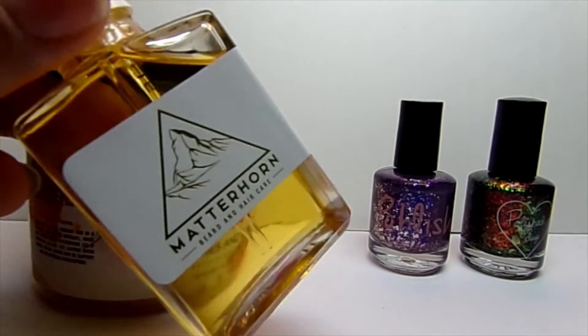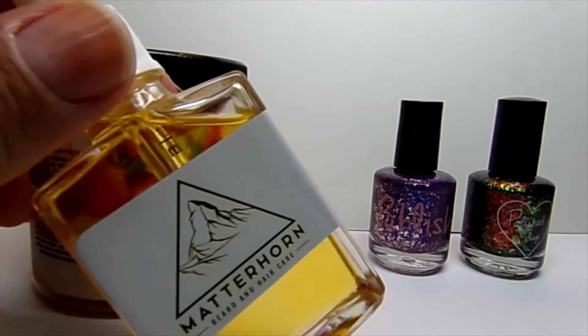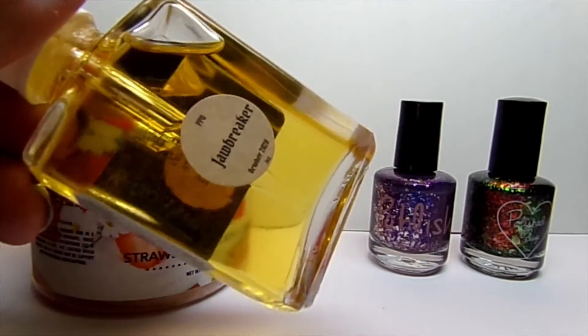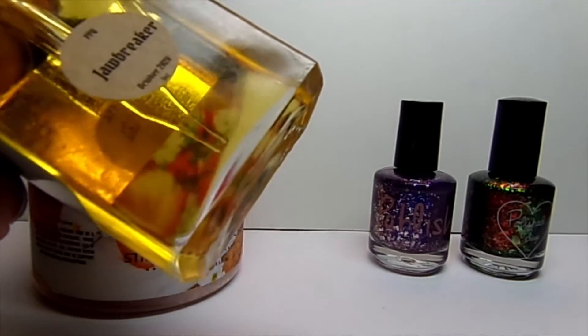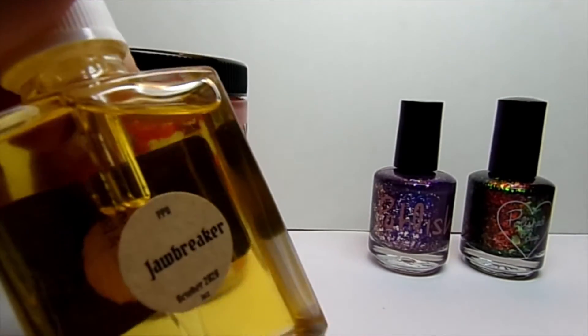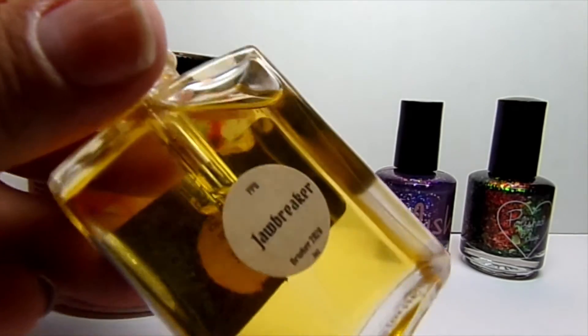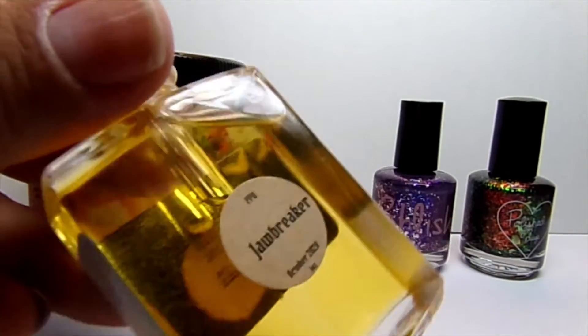Second of all, I got Meadowhorn beard oil, which you use for your cuticles. I believe it's one ounce — you gotta look it up. Jawbreaker is — this was the October scent.